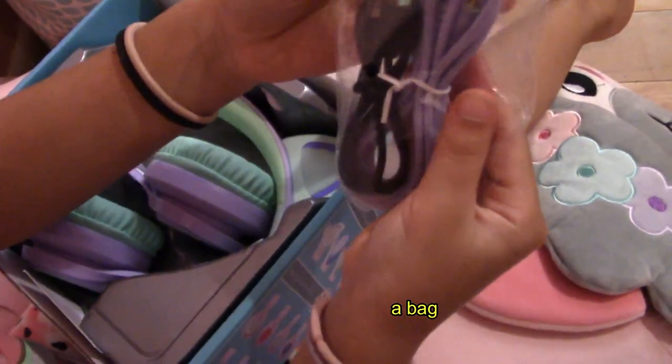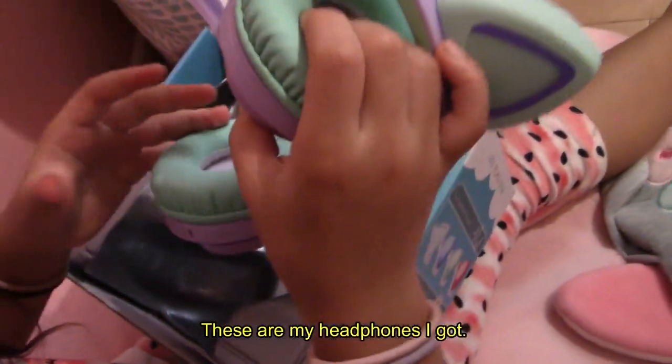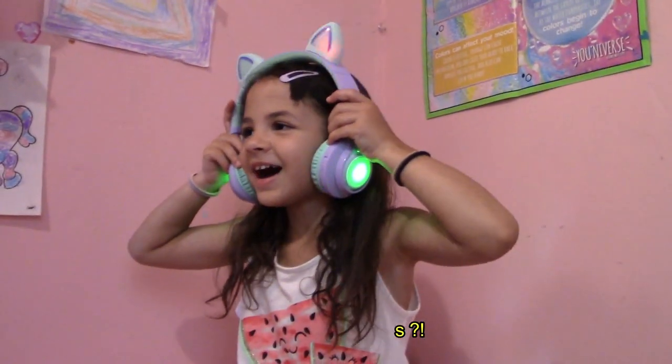These are wires in a bag. These are my headphones. How do I look, guys?